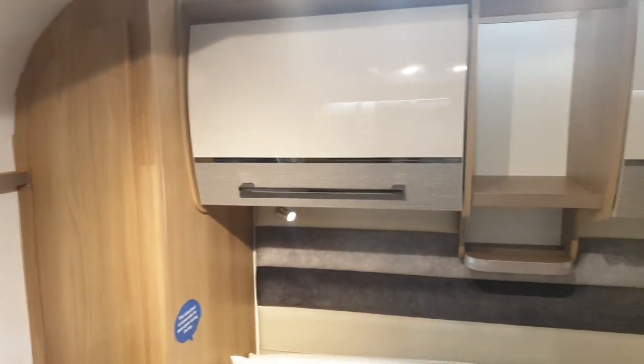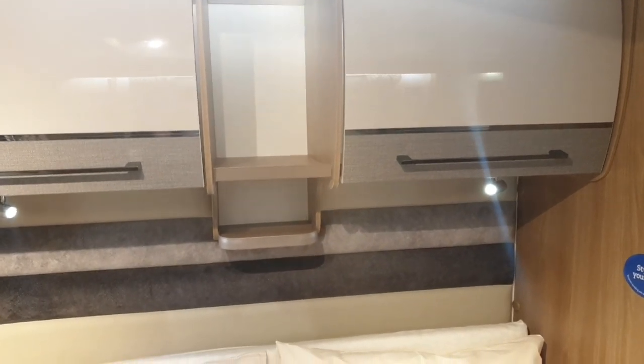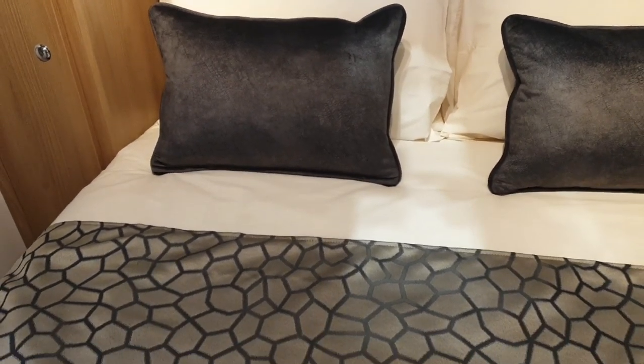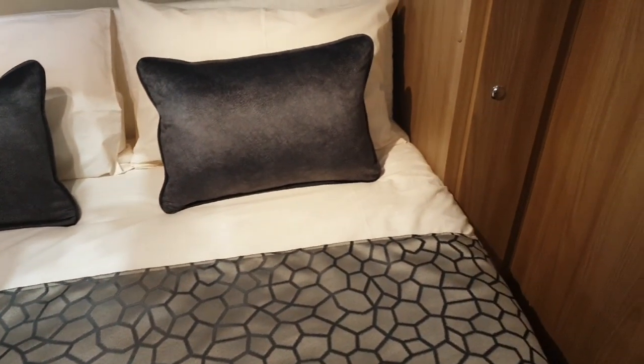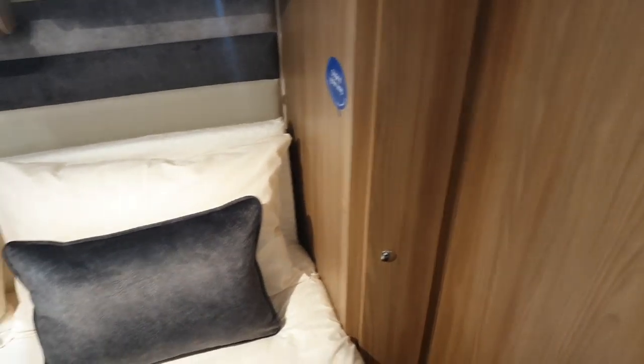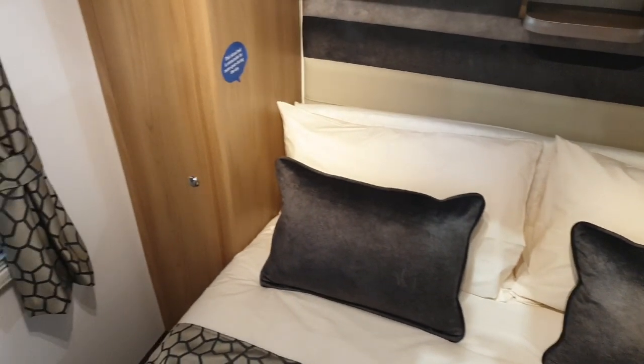In the bedroom you've got two windows — one in front of you when you're on the bed and one to your right-hand side on the back of the caravan. There's more shelving and a wardrobe either side. I would have liked to have seen some kind of ledge where you can put a drink, a book, or charge your phone.